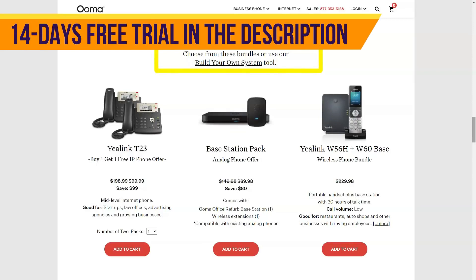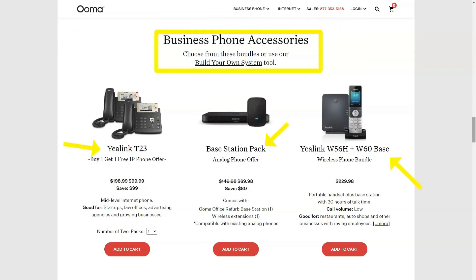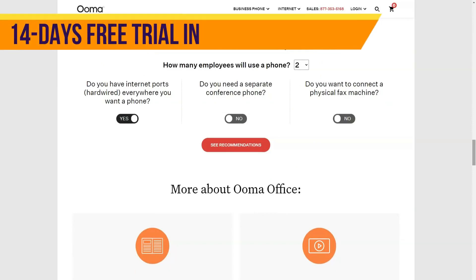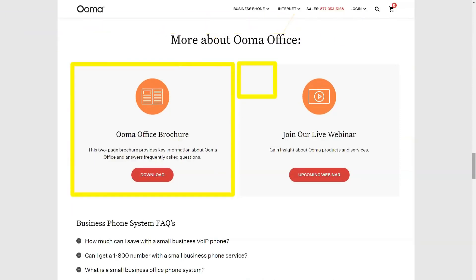This subscription allows you to port numbers including a main business number, direct dial number, virtual fax number, and conference line number. It also includes unlimited calls to the USA and Canada for free. Sounds like a lot on paper, but what features are we actually talking about?